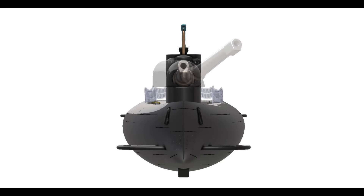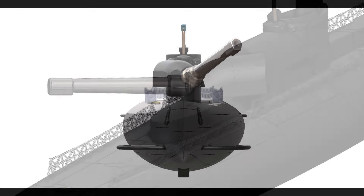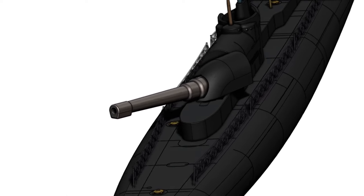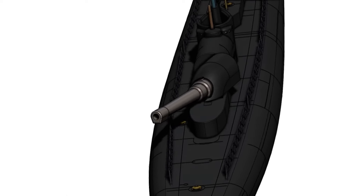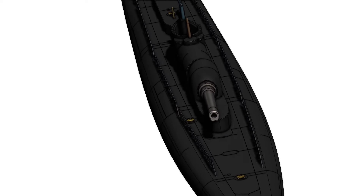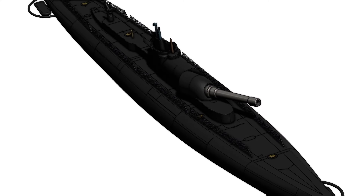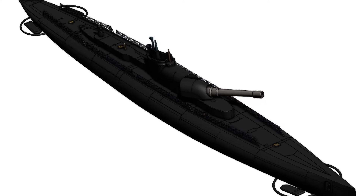Imagine a submarine. Now imagine it with a cannon — not just any cannon, but a monstrous 12-inch gun capable of sinking warships with a single shot. This, my friends, was the reality of the British M-Class submarine. A bold experiment. A testament to ingenuity. Truly a marvel of early 20th century engineering.